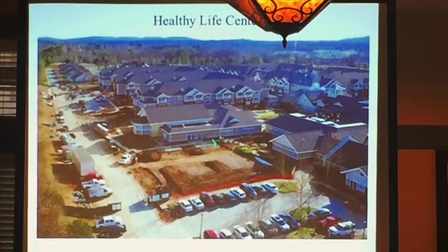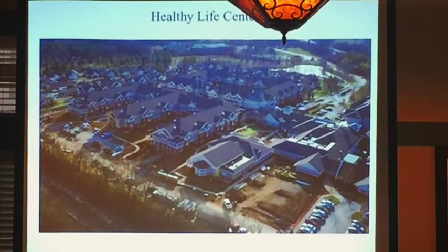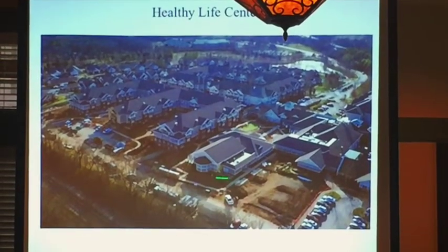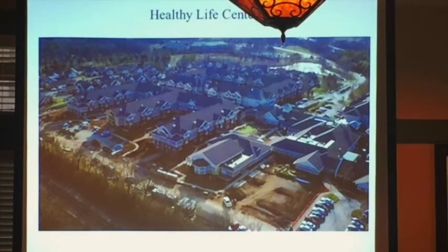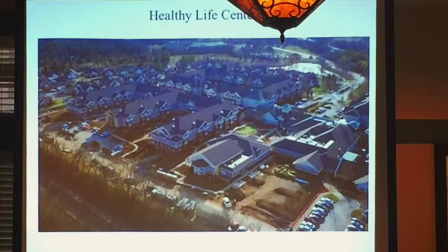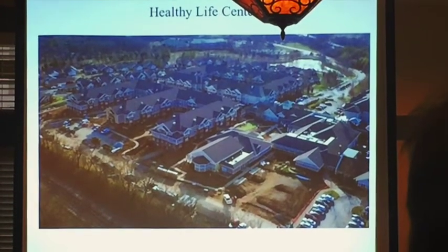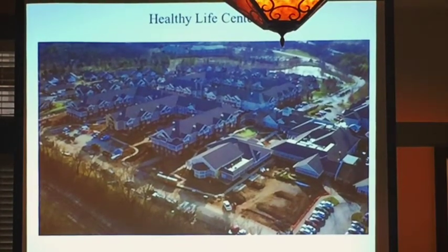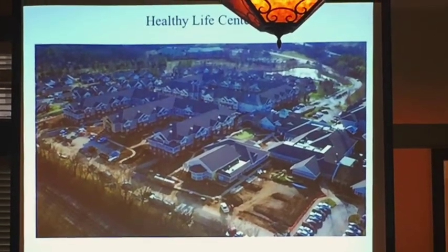Healthy Life Center — I touched on the court areas. This whole building is the healthy life center and wellness facility. Contained in it are the pool, group exercise, and fitness room. There's a lobby area and a beverage station — maybe cucumber water or such. There will be separate locker rooms for men and women, and you have to go through the locker room to access the pool — so if you're going swimming, you go through the locker room, change there, and use the lockers.